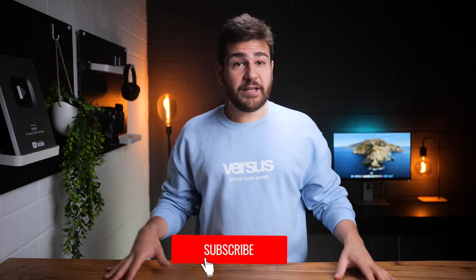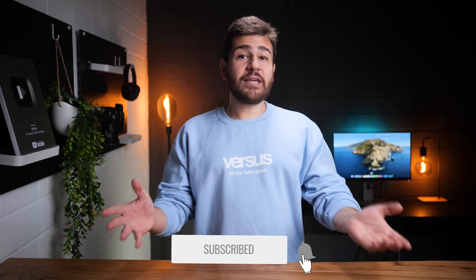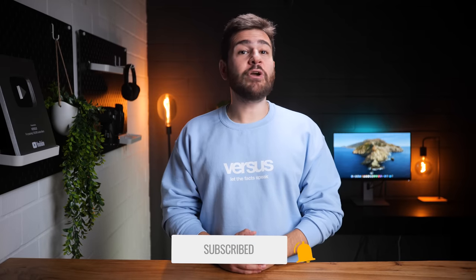Do you agree with the winners, and were there any rounds where you had different opinions? Make sure to tell us in the comments below, and also like and subscribe if this was fun — we will see you around.